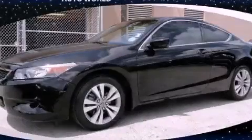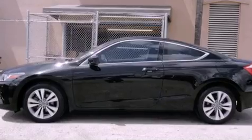This is a 2010 Honda Accord. It has a four-cylinder engine and an automatic transmission.